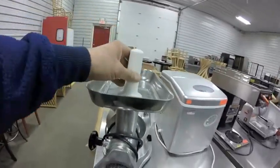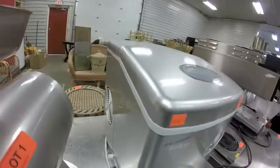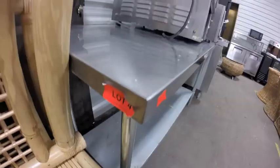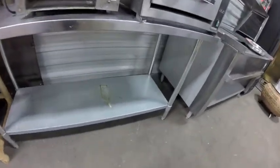Nice grinder, ice machine, very clean coffeemaker, 60-inch wide stainless steel table with galvanized lower shelf.